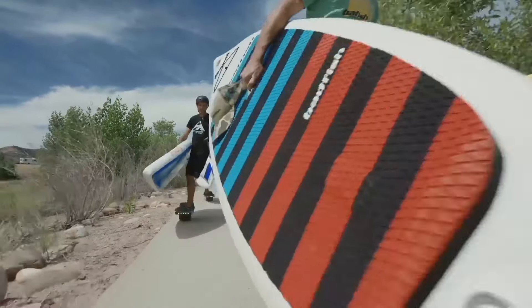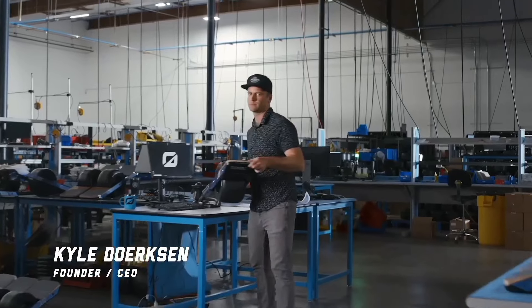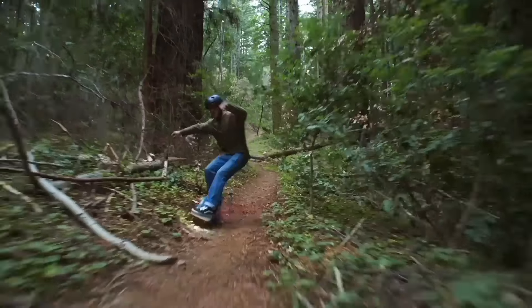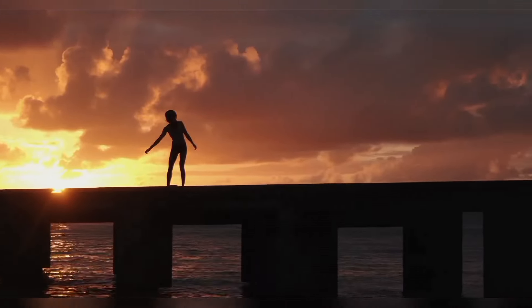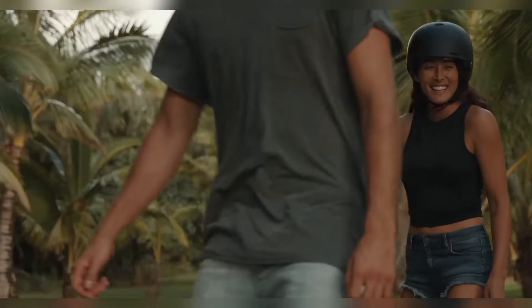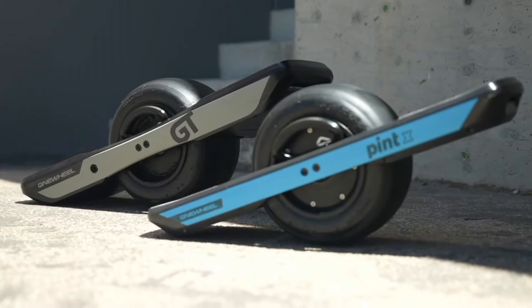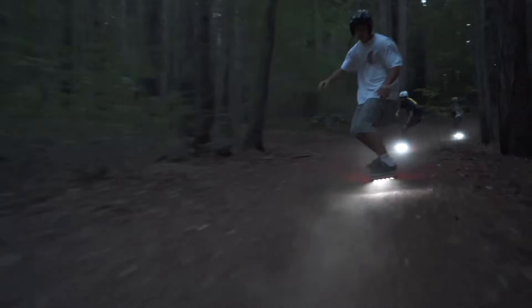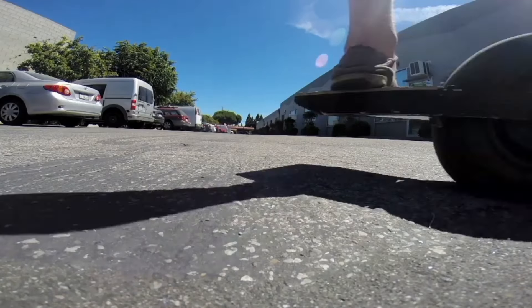What sets this futuristic one-wheel board apart from traditional skateboards or scooters? For starters, its gyroscopic stabilization technology and self-balancing capabilities make it incredibly easy to learn and master. You'll feel like you're surfing on land as you effortlessly carve through turns and navigate tight spaces with precision and control. Equipped with a long-lasting battery and smart connectivity features, this one-wheel marvel is not only environmentally friendly but also a practical and stylish mode of transportation for the modern commuter.